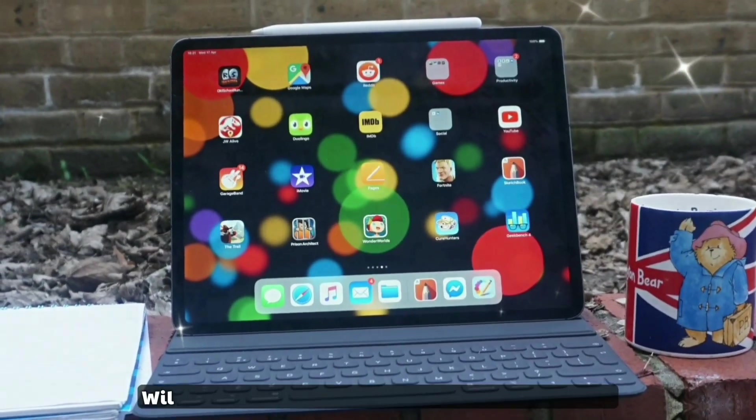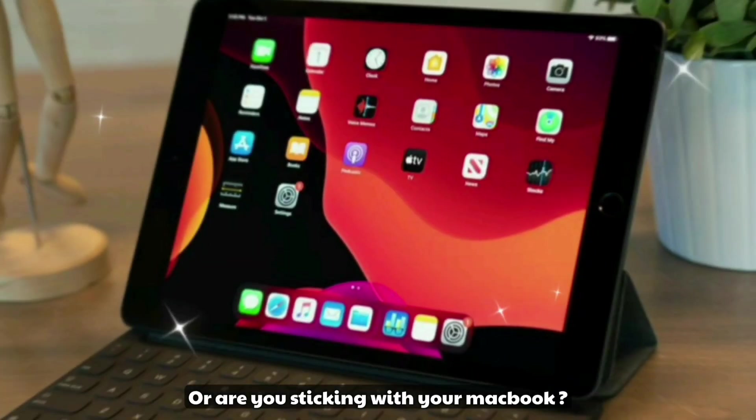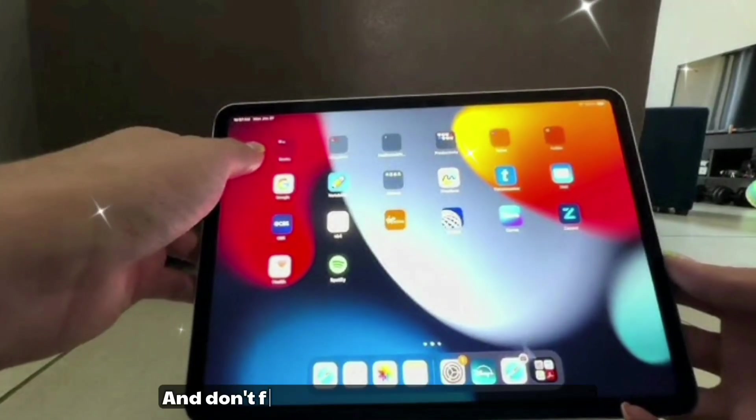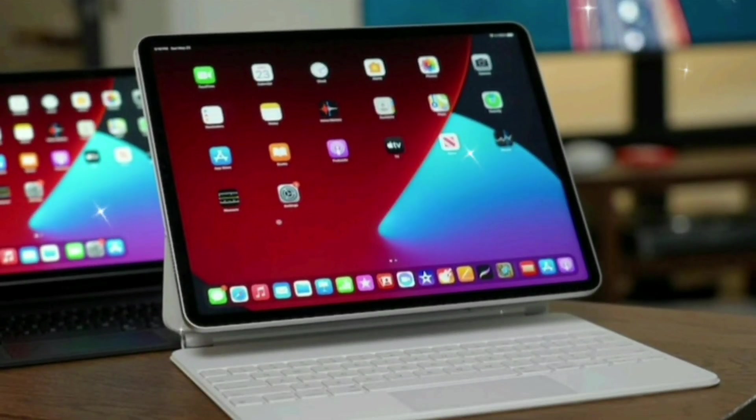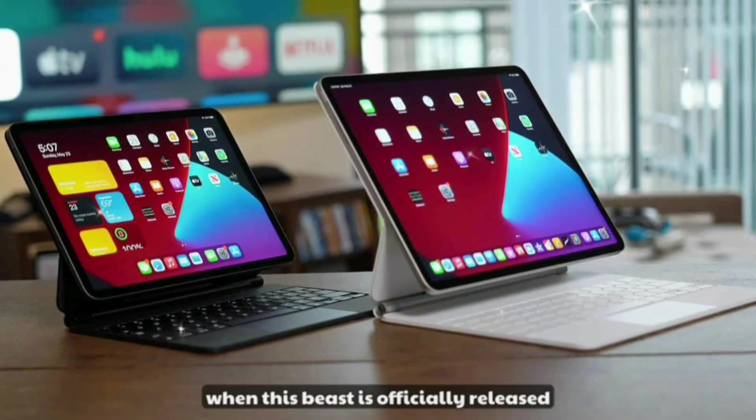What do you think — will the iPad Pro M5 be your next main device, or are you sticking with your MacBook? Drop your thoughts in the comments, like the video if you enjoyed it, and don't forget to subscribe and hit that bell icon so you don't miss our full review when this beast is officially released.